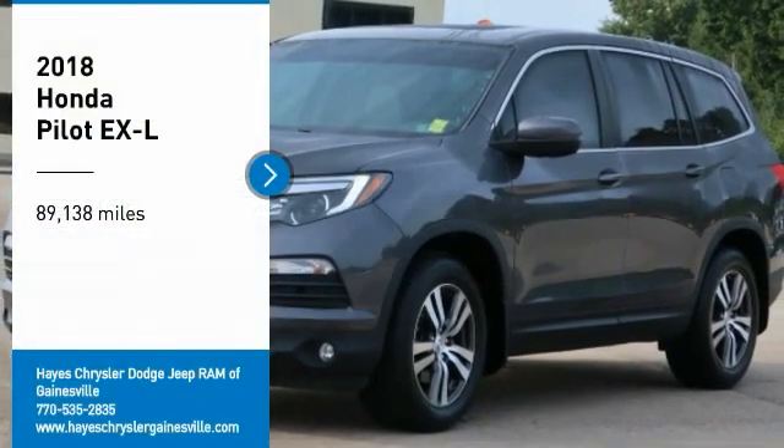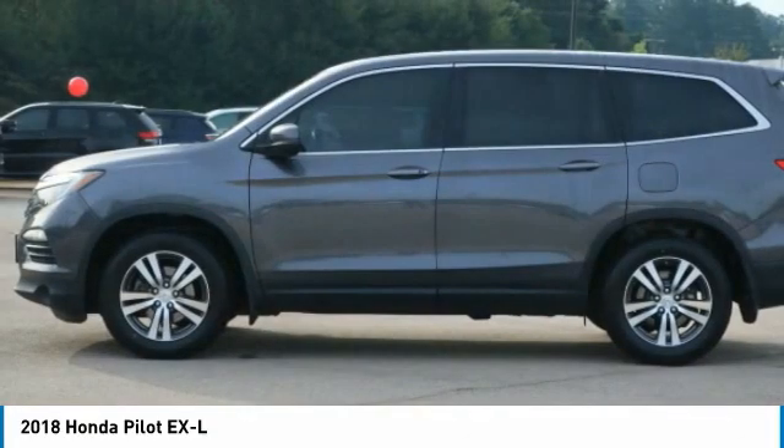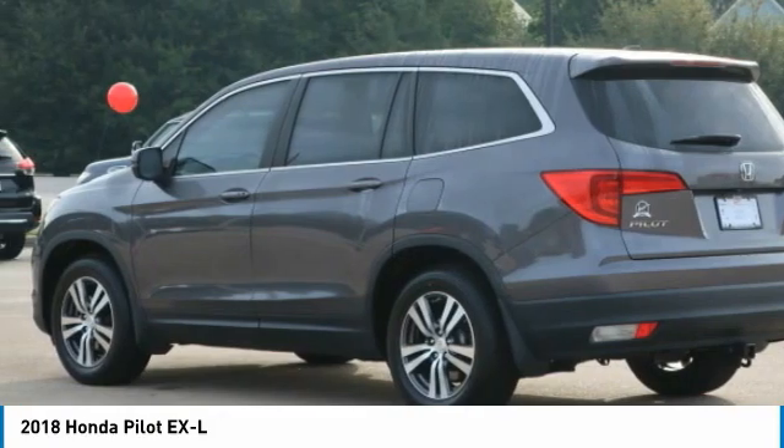Come test drive the 2018 Pilot: optimal utility, indulgent interior, powerful performer. You'll be ready for almost anything in the Honda Pilot.